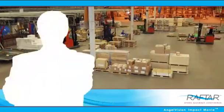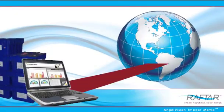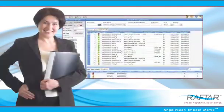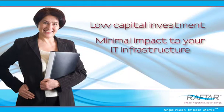Imagine a solution that would automate the processing and shipping of your valuable inventories with one central system that completely integrates with your CRM or ERP systems. Imagine this solution required low capital investment and could be done with minimal impact to your IT infrastructure. Now imagine that it was both affordable and effective.